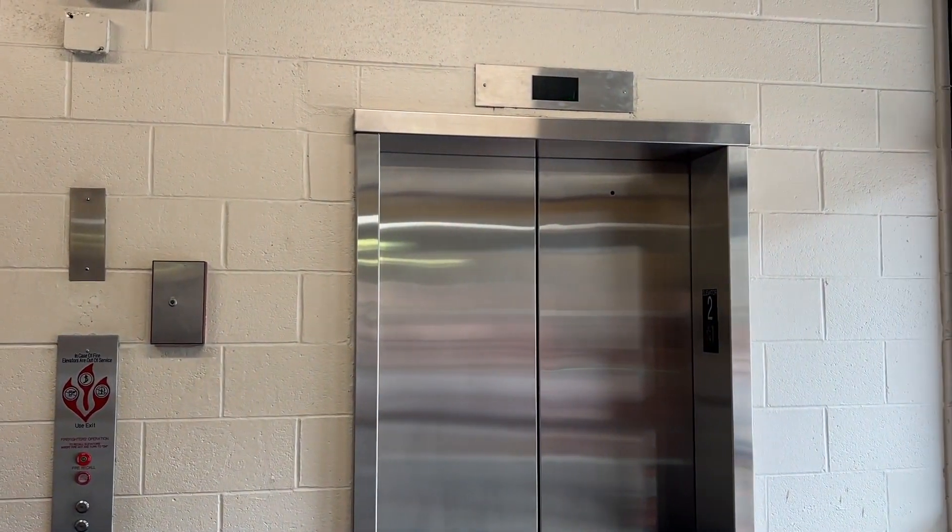Pretty much over half of the elevators on this campus are Murphy. First floor. And there it goes. That's it.